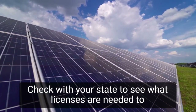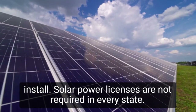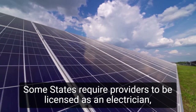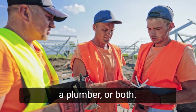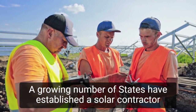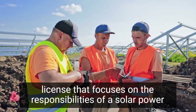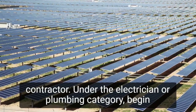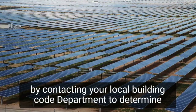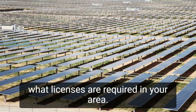Check with your state to see what licenses are needed to install solar power. Licenses are not required in every state. Some states require providers to be licensed as an electrician, a plumber, or both. A growing number of states have established a solar contractor license that focuses on the responsibilities of a solar power contractor under the electrician or plumbing category. Begin by contacting your local building code department to determine what licenses are required in your area.